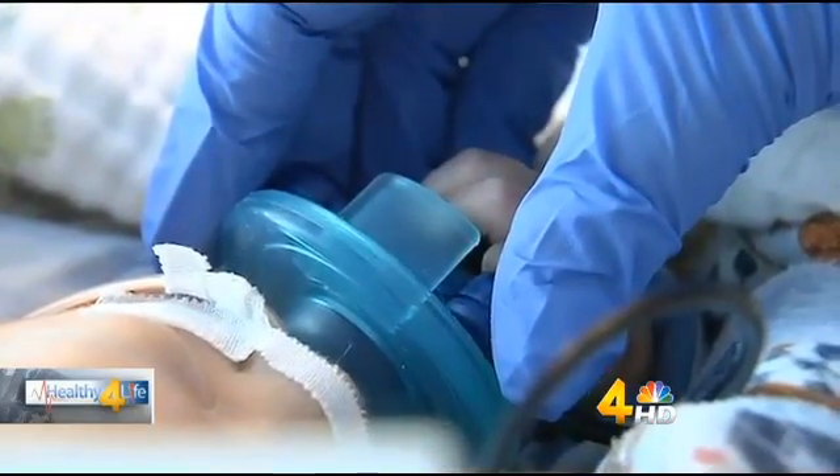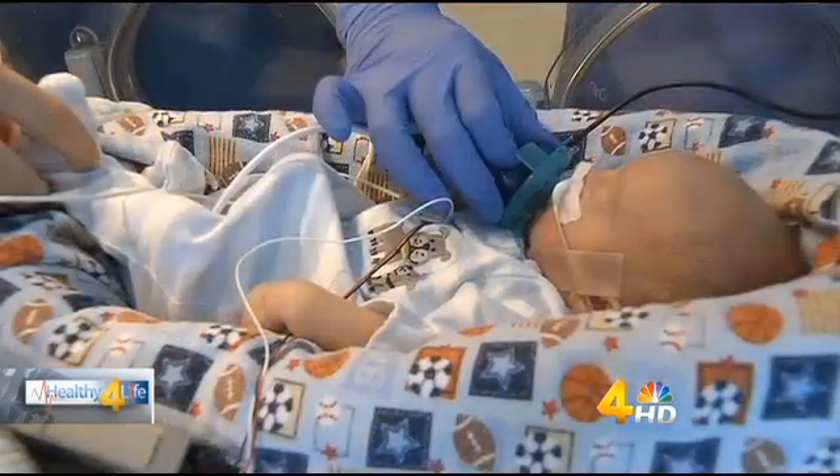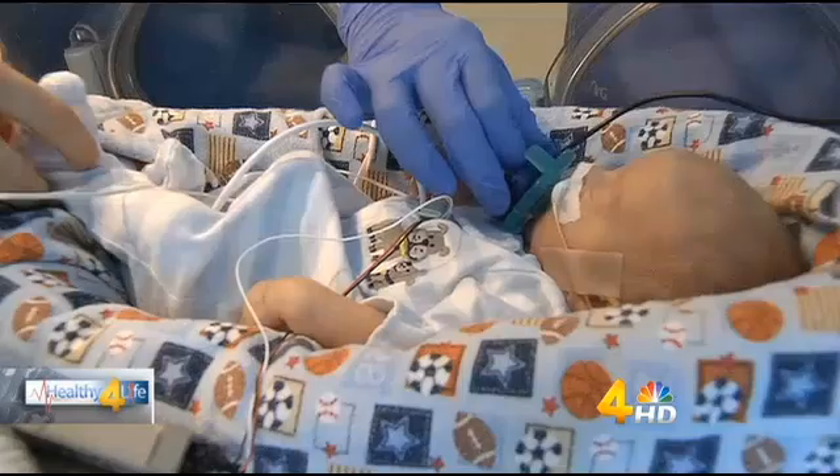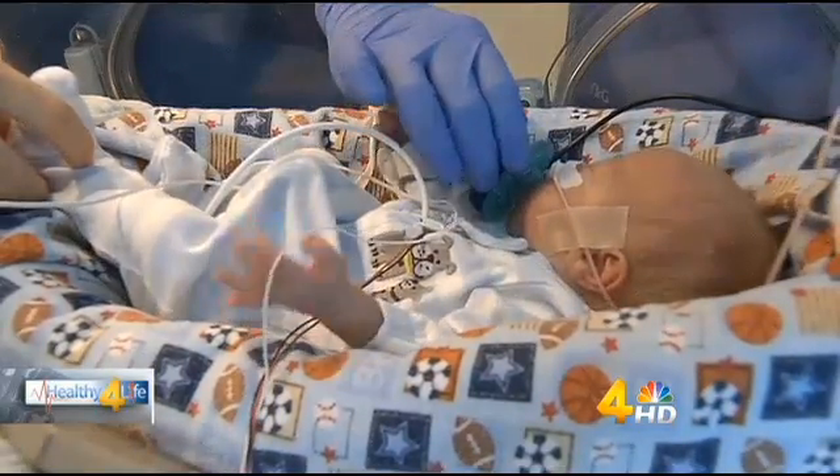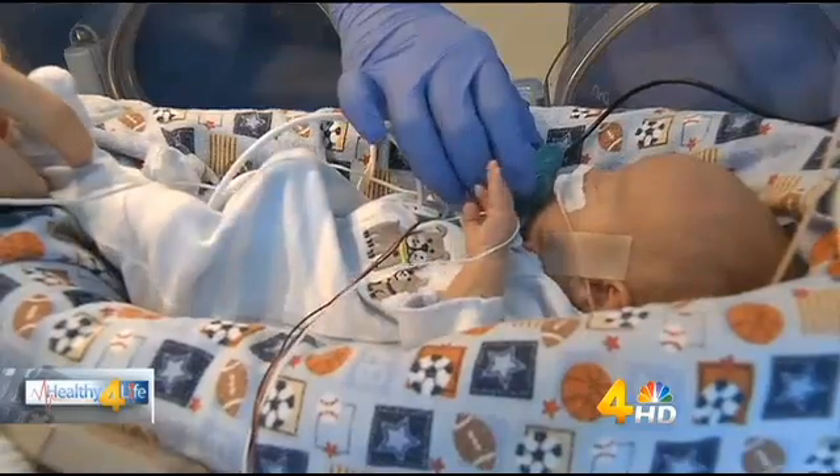Tobin's pacifier is hooked up to a tiny machine. It plays a recording of his mom's voice — singing lullabies — when he uses it. And they get it within one or two tries. They love their mom's voice.